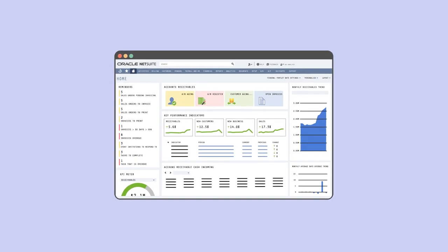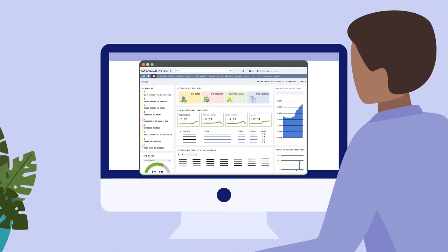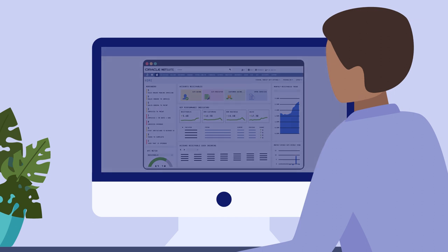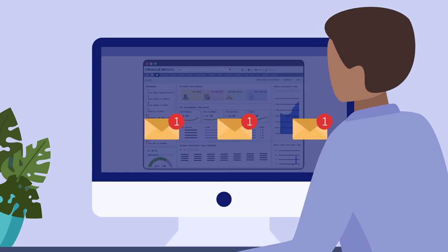Because NetSuite provides a single, centralized source of sales, financial, and operational data across your company, accounting staff have direct and immediate access to important billing information like order details, shipment status, and project milestones, which all helps to quickly and accurately generate invoices.